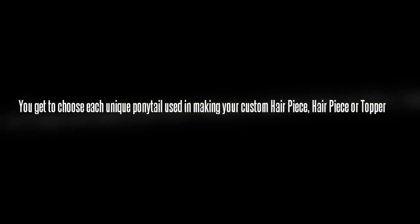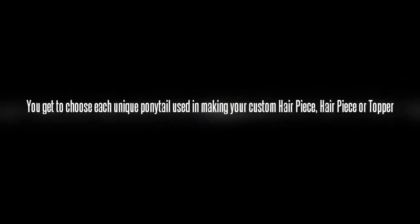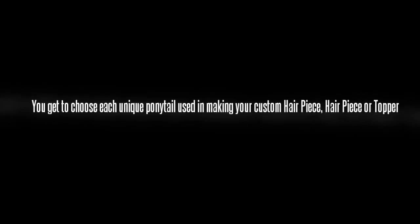You have the option to choose which version of ponytails will be used to make your custom hair piece, topper or top piece. Our raw Caucasian hair pieces are known to last for years, unlike all the other European human hair wigs and hair pieces that only may last 6 months to a year.